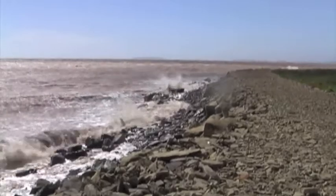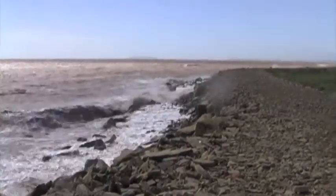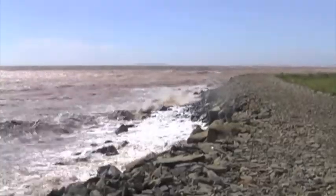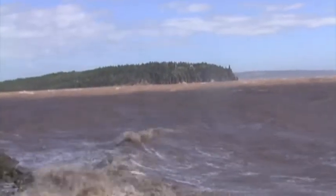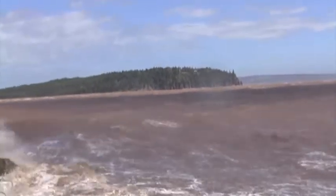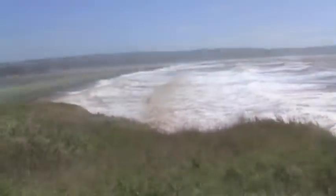We're still an hour before high tide, my guess is this dike will probably go. A view of Hopal Rocks on the southern end. Whoa, what a day.